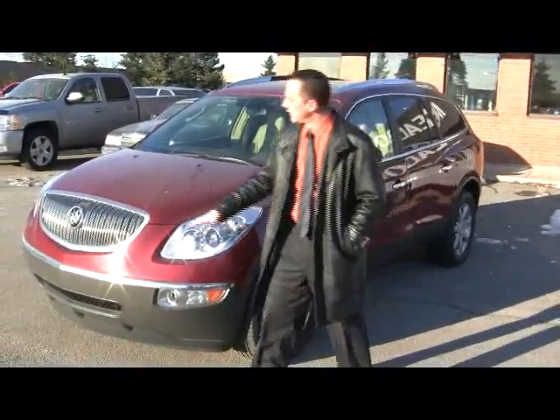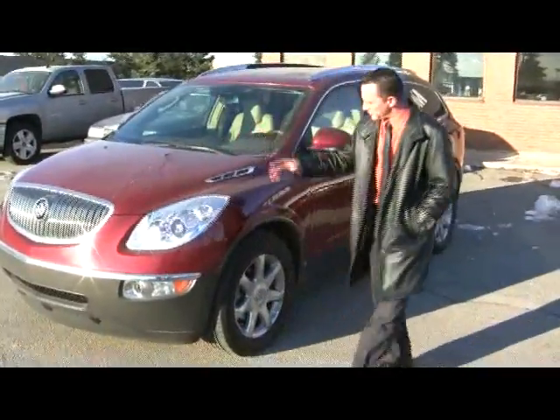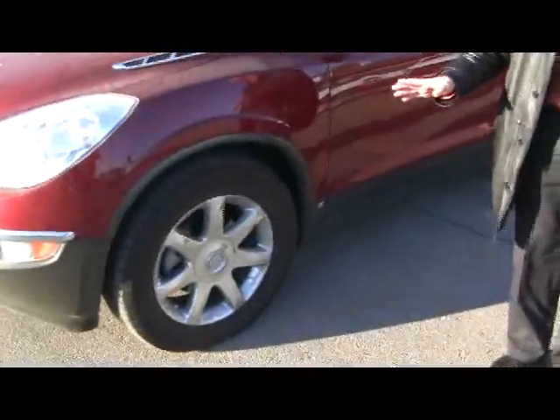This is a 2008 Buick Enclave. I love the chrome grille in the front — that's the classic waterfall grille that Buick is so known for. It always goes with the huge 19-inch wheels. This thing's great in any kind of weather.